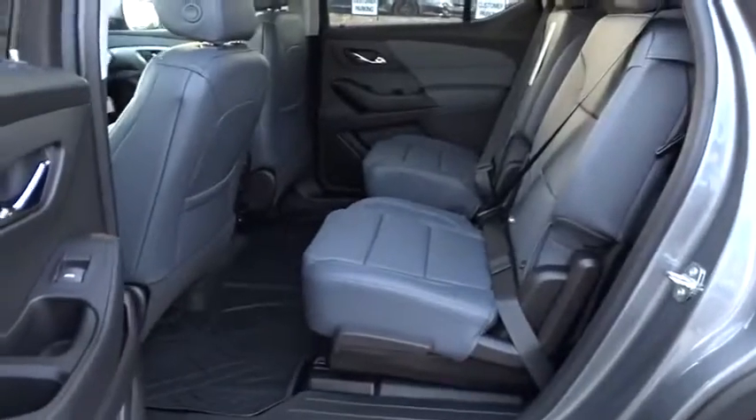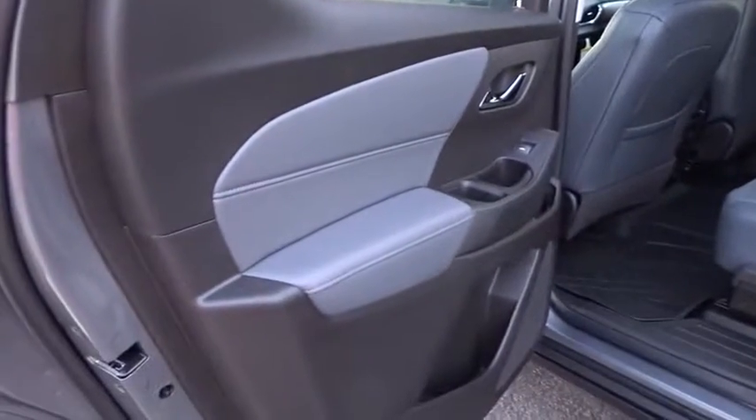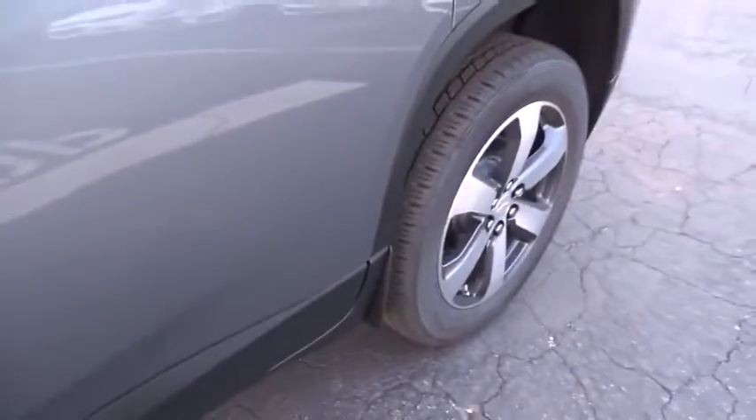Bluetooth, adjustable steering wheel, floor mats, four-wheel disc brakes, aluminum wheels, cruise control, front wheel drive, universal garage door opener, rear defrost.